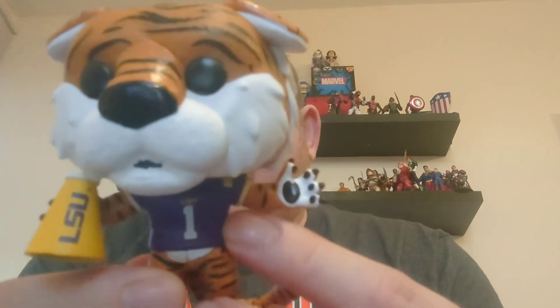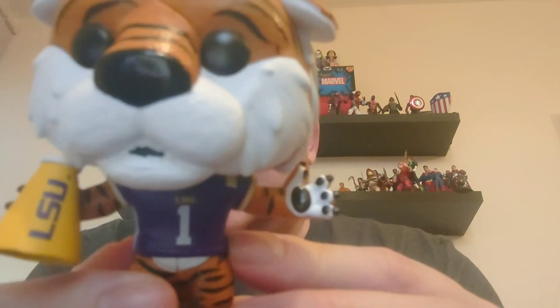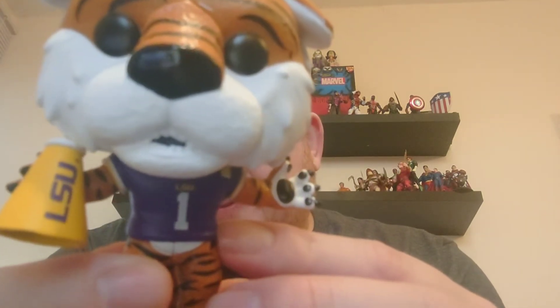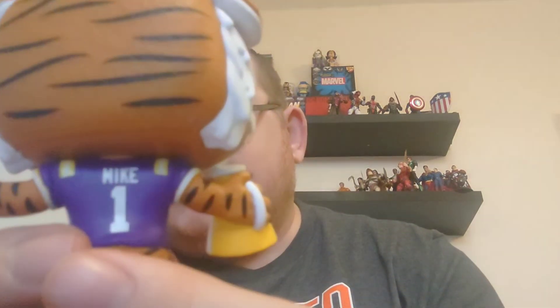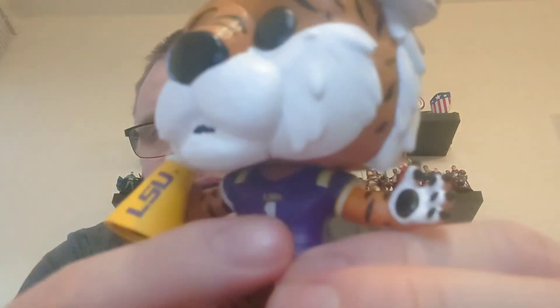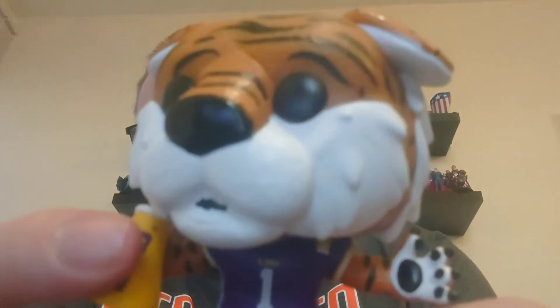One thing I do like is he's got the detailed LSU American football jersey. Number one, Mike — so you've got his name and number on the back, and then the LSU number one there, with LSU on the side of his megaphone.